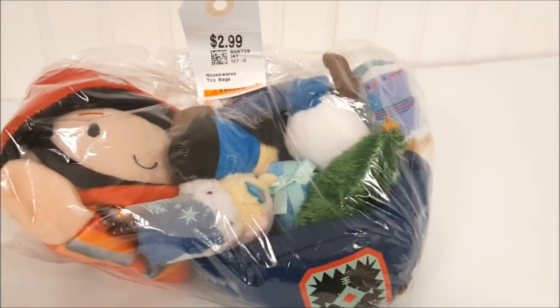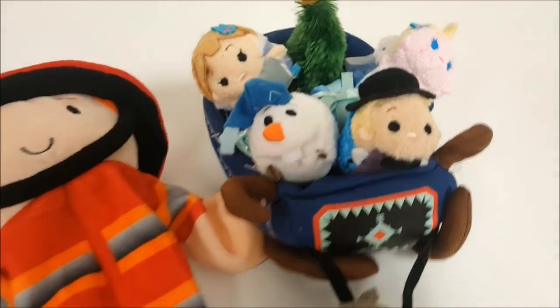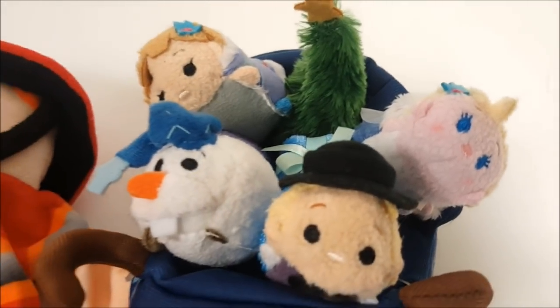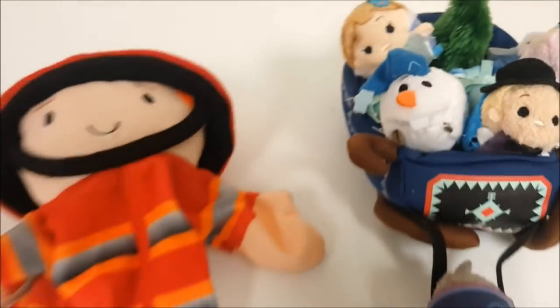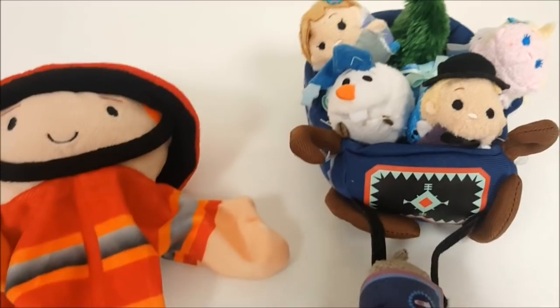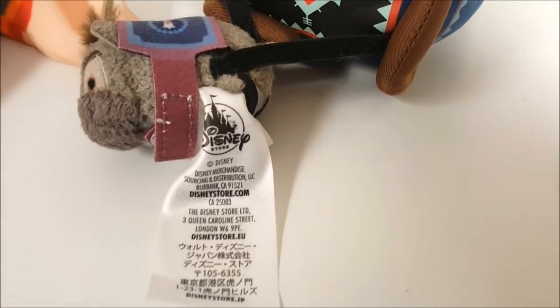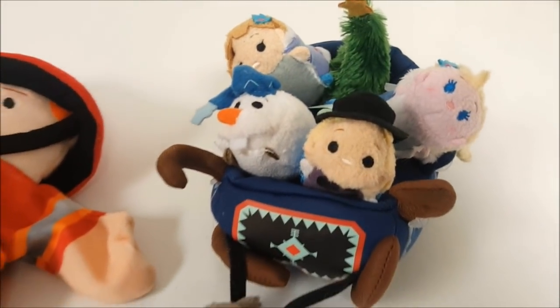This next bag was just $2.99, and I got it because I could see some Tsum Tsums in here. What we have here is the Disney Tsum Tsum Frozen Plush Set — they're all still fastened into the sleigh, and this is such a great deal. We got both pieces, plus this little fireman hand puppet that we're probably going to sell in our shop. We got both pieces for $2.99. Take a look at this tag — this was sold at the Disney Store. I think you can get it on Amazon too. We're going to keep the Tsum Tsums in our collection.